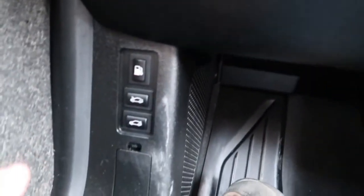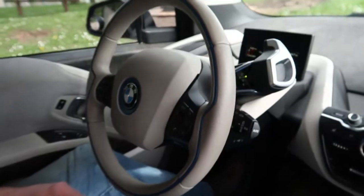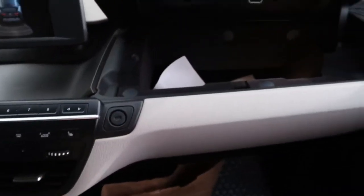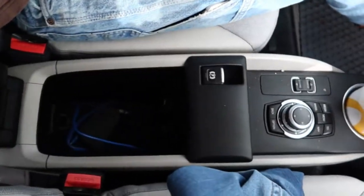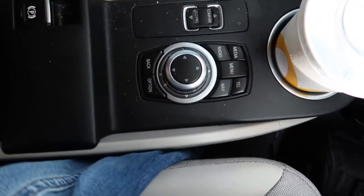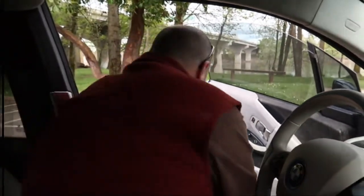Down here you have your fuel door, because this is the range extender model — the BMW i3 REx. I'll go ahead and pop that open. I'll pop open the front compartment and the rear as well — all the hatches are open. The glove box, which I really like, opens upwards, which is kind of neat. Then you have all this storage area here.